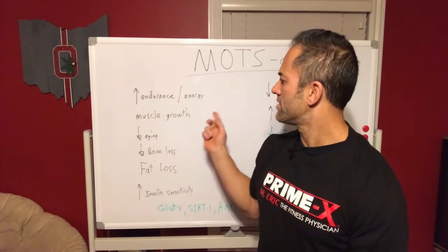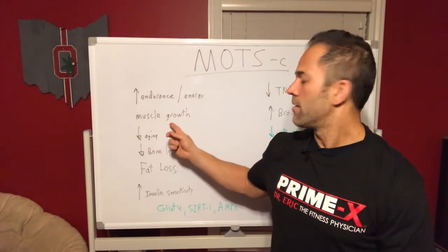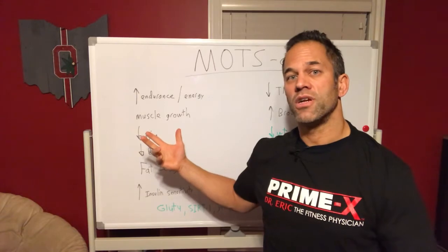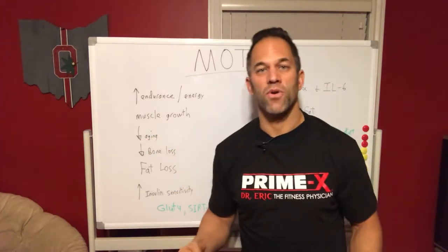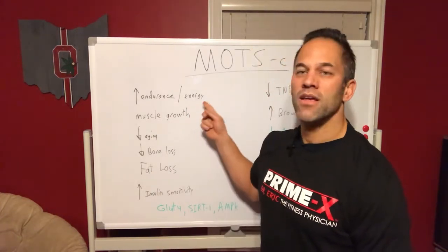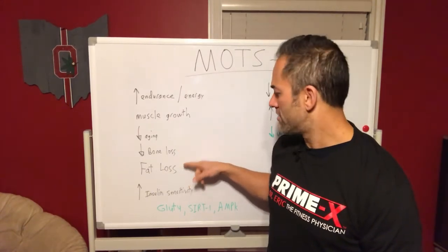So the bottom line with MOTS-c is that, as I talked about in the last video, it enhances our ability to handle metabolic stress. Practically, that means enhancing muscle growth, muscle endurance, and overall energy — because you're handling the stressors. You're able to turn on the cellular machinery to crank out AMPK and ATP, to turn on lipolysis and fat burning. Enhancement of endurance, energy, and muscle growth can help slow down the aging process, slow down bone loss, and enhance fat loss.